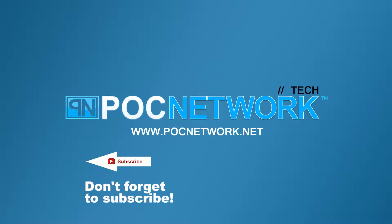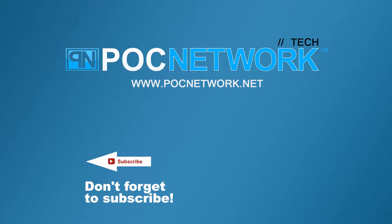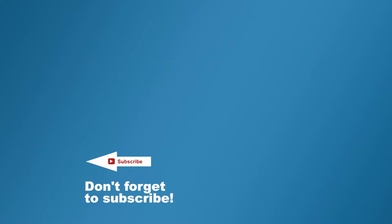If you want to stay on top of all the latest gadgets we cover, remember to subscribe right here. Click the subscribe button — you're going to want to. There are lots of videos, interviews, previews, all sorts of stuff. Click it.